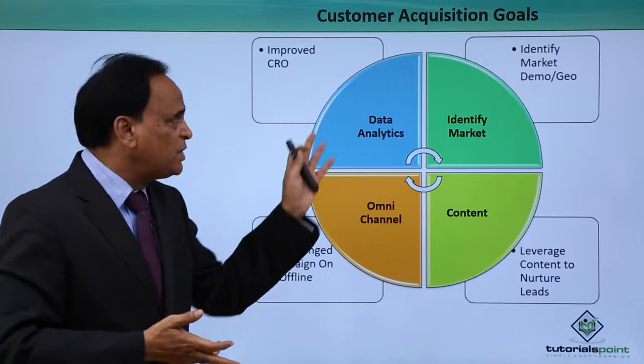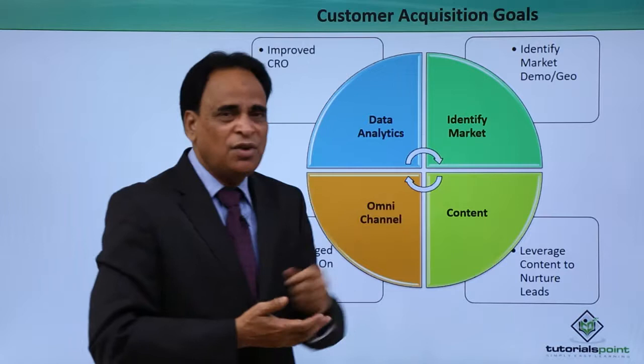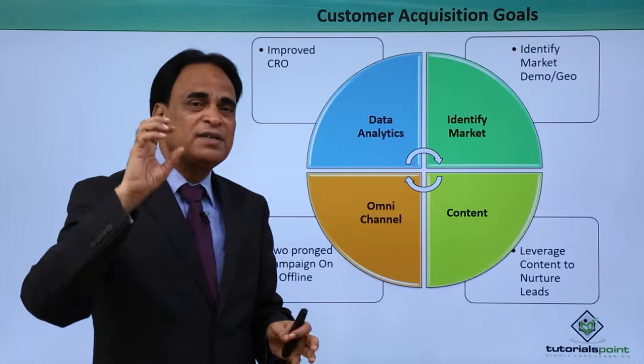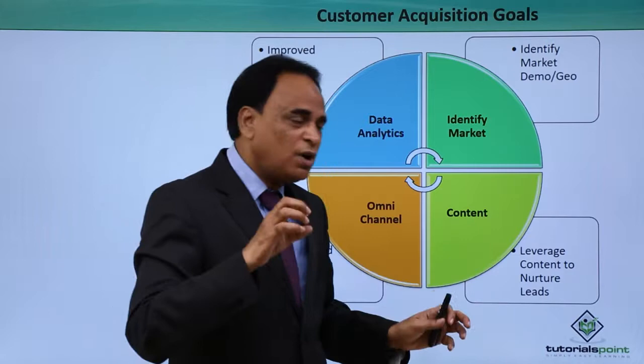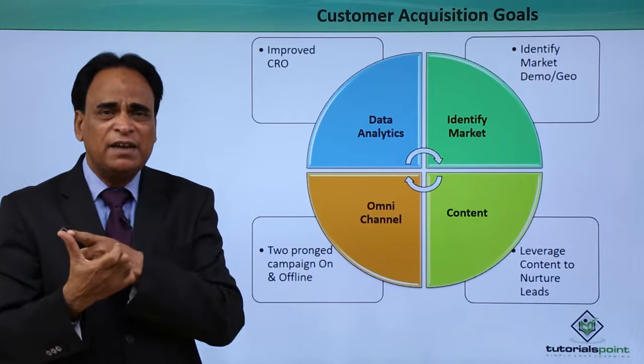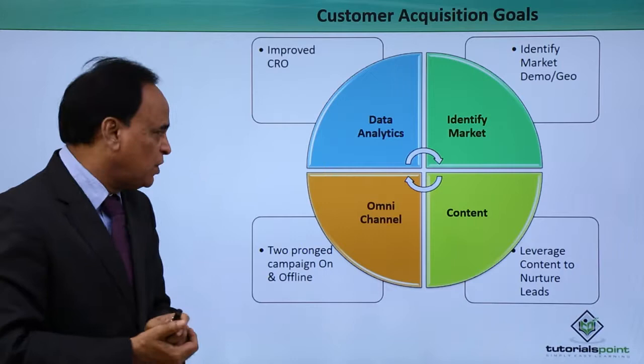Customer acquisition goals — what is the step-by-step process to acquire customers? First, identify the market — where is the market located for your products, services, and solutions in terms of demography and geography. Once you identify the market, you need to formulate content for nurturing leads. That content, as discussed, can be videos, articles, blogs, infographics, events, and email marketing.